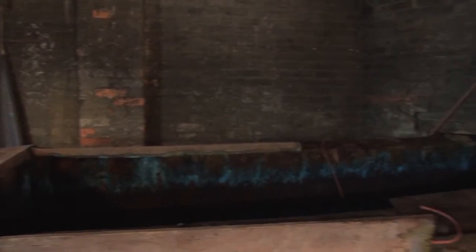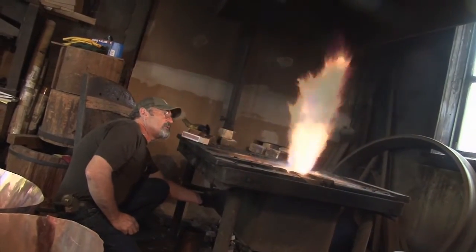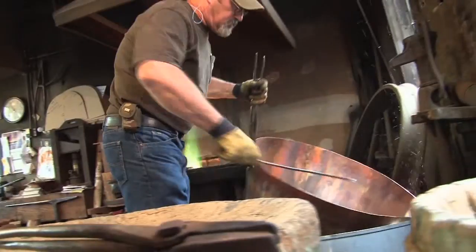We start with a flat sheet of copper, and then we use a dovetail clamp. We use brass shavings, borax, and water, and we put that down the seam. And we light the forge, which starts around 1,300 degrees — that melts the brass through.